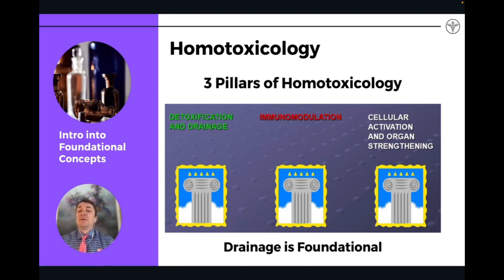In European biological medicine or homotoxicology, there are three pillars in terms of how we treat patients. Detoxification and drainage is always the base — it's always the initial pillar. Once we've started to detoxify the body, we can look into other ways of supporting the body: immune modulation, affecting the gut immune system, working with the microbiome, and different remedies in this category, including something called pleomorphic remedies, which are designed to help support immune modulation — moving the immune system into a more healthy state. And then also regeneration, or strengthening the overall vitality of the body, cellular activation, and organ strengthening.